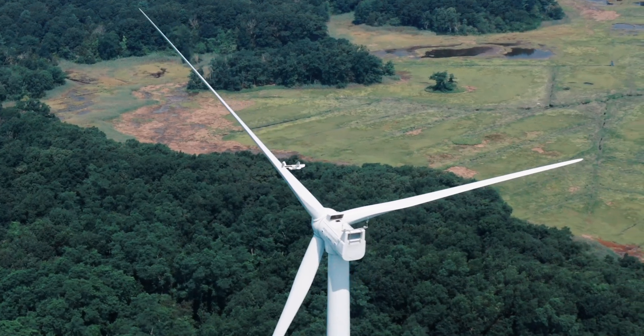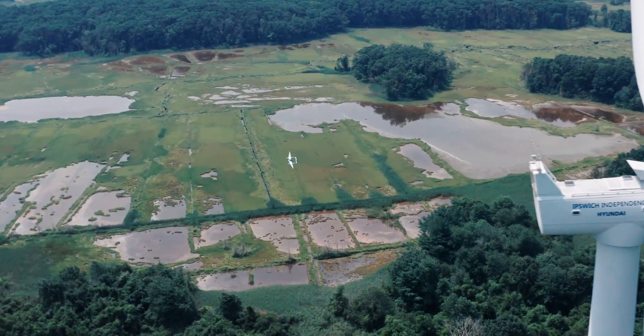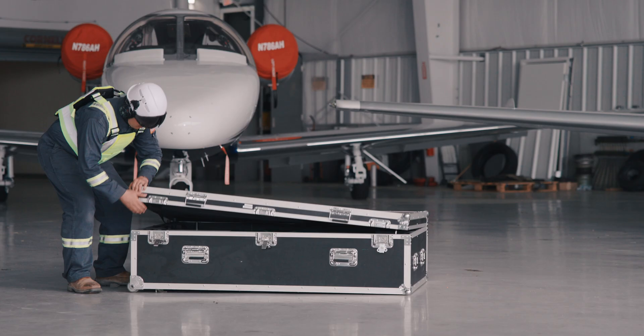The Seeker employs an advanced, large, fully composite airframe with a wingspan of 15 feet, supporting a payload lifting capability of up to 10 pounds.